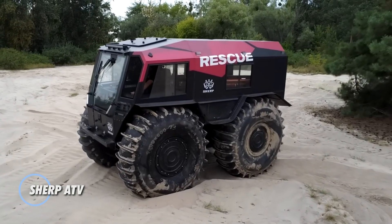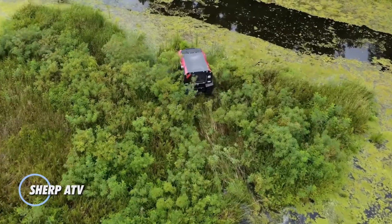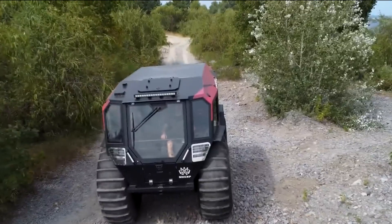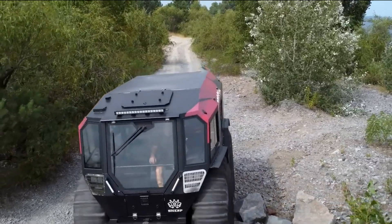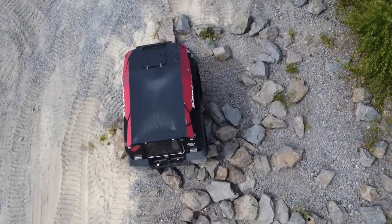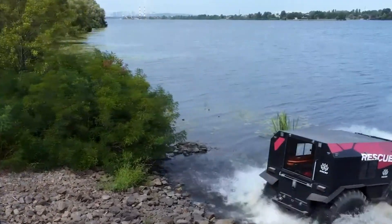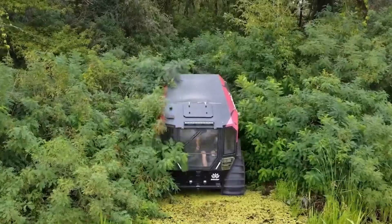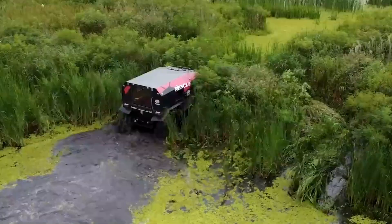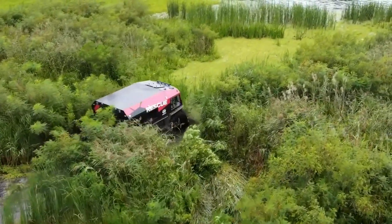Sherp ATV. This is a rugged, all-terrain vehicle designed for extreme off-road capabilities. Originating from Russia, this unique vehicle is engineered to traverse the most challenging environments, including swamps, deep snow, and water obstacles. Its massive self-inflating tires, combined with a low-pressure design, allow it to float and maneuver over various terrains with ease, making it a versatile option for outdoor enthusiasts, rescue operations, and industrial applications.